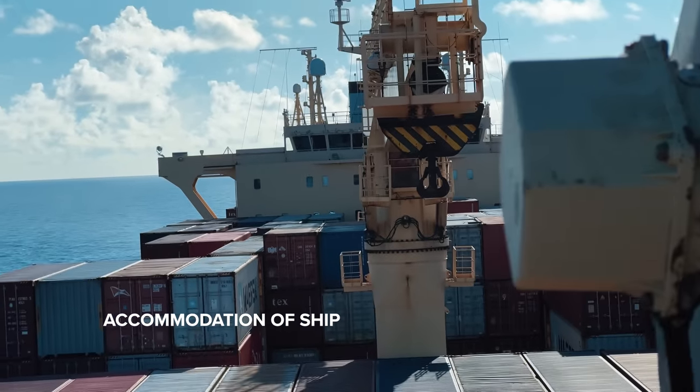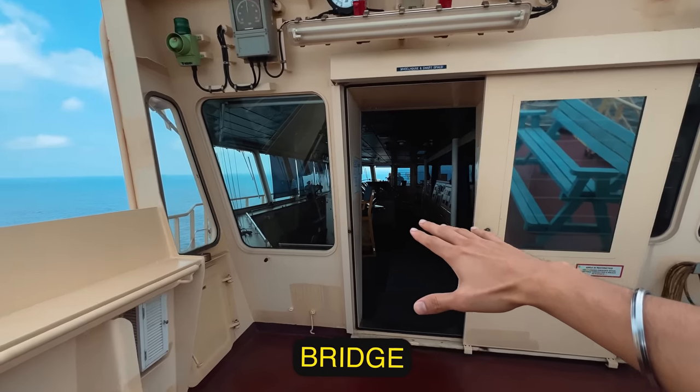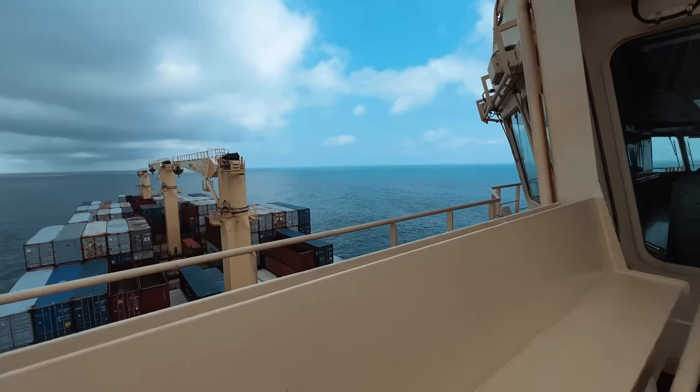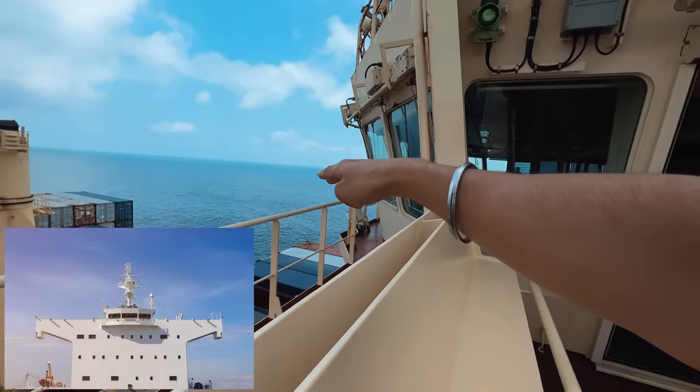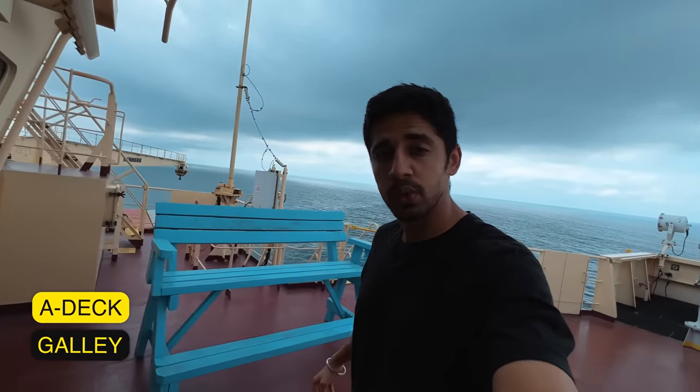Just for your knowledge, the galley is located inside the accommodation of the ship. But this is the bridge — this is where we do all our stuff. We are presently at anchorage and the accommodation lies from the top all the way to the bottom, and the galley is on A deck. So let's proceed.